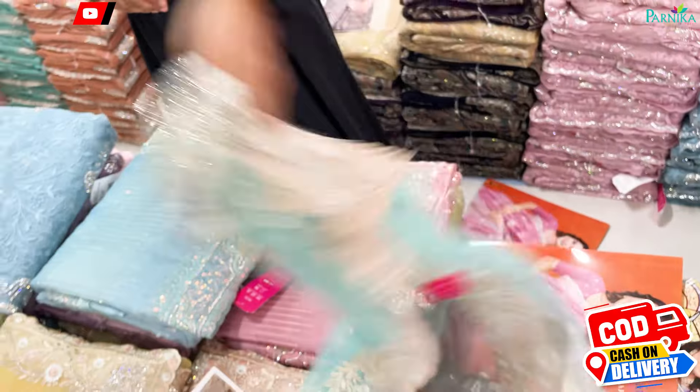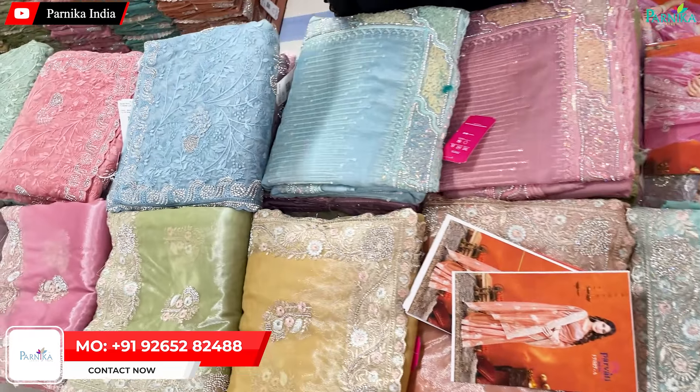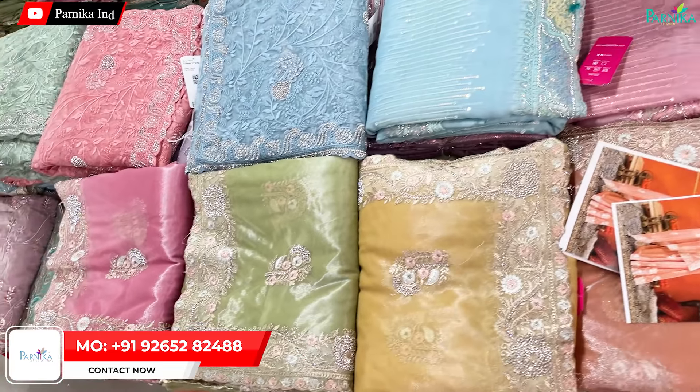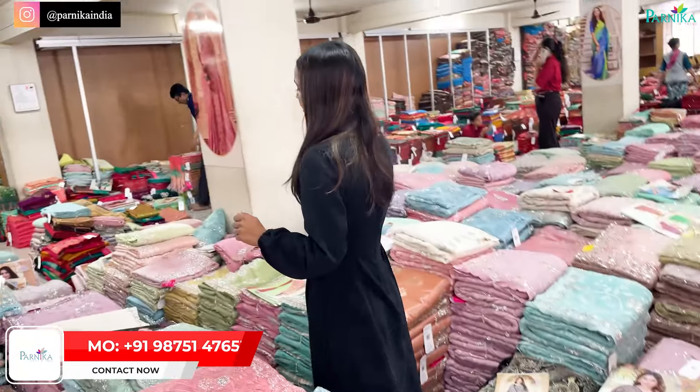We have six colors in this collection, as you can see: pink, green, yellow, peach and sky blue. We are going to get to see each color. Let's move on.